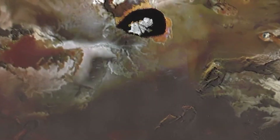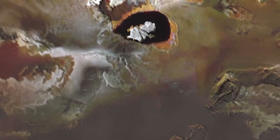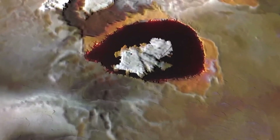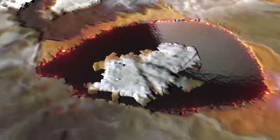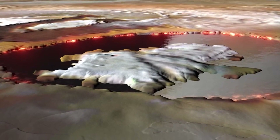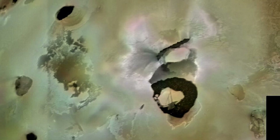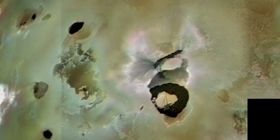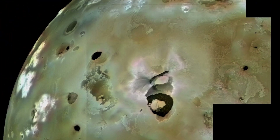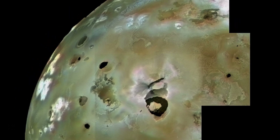Juno also targeted Loki Patera, one of Io's most intriguing volcanic depressions, nearly 200 kilometers wide. It's a strange world of glowing magma, ringed by a bright perimeter and scattered with small islands. Its dark, shiny surface behaves almost like a lava mirror, perhaps caused by a thin crust forming and collapsing in slow cycles.